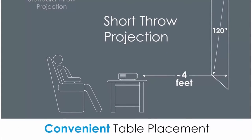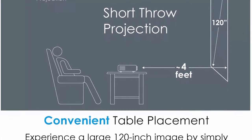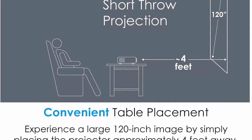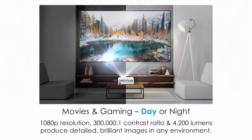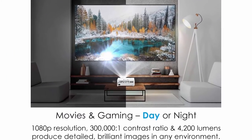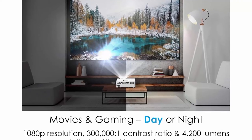Lights-on viewing with an incredible 4200 lumens of brightness. Project in any room in the house including family rooms, theater or game rooms, as well as outdoor spaces such as backyards, camping, tailgating, and more.